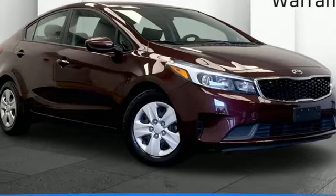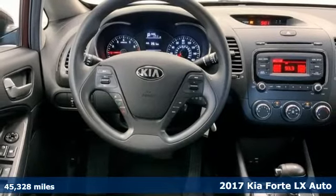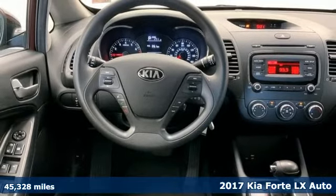Here's a 2017 Kia Forte. Step into a Kia and be surprised. It comes with great features you'll love.